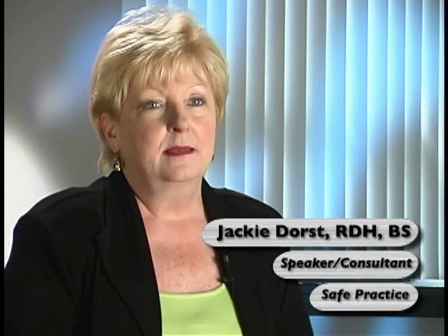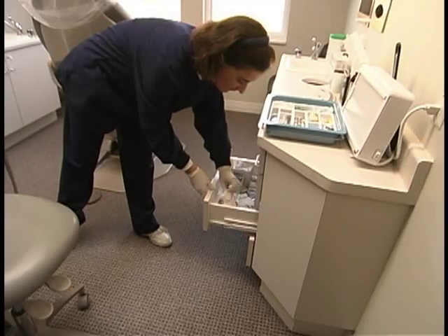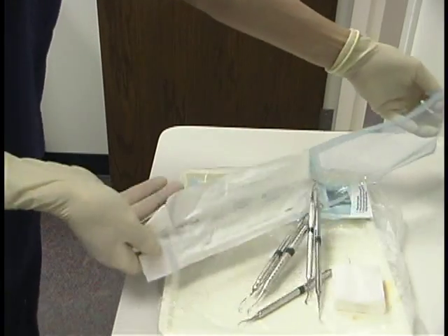Not having the right instruments right at your fingertips while you're treating the patient can cost, in the treatment of the patient, anywhere from 3 minutes to 10 minutes. When it takes time to go to another room and retrieve that instrument, maybe even open another package when you don't have all the materials present, it not only interrupts the flow, but it takes away from the production time of the team.